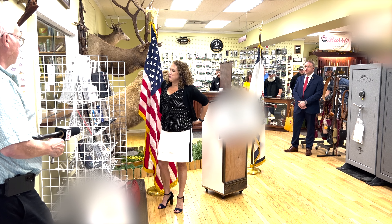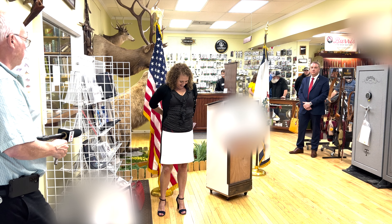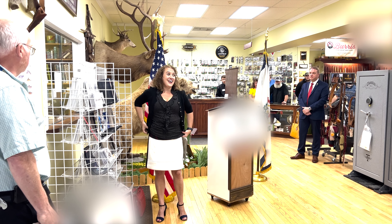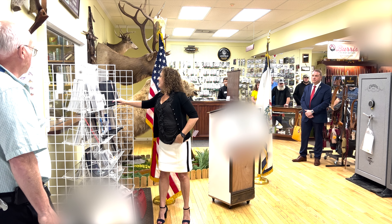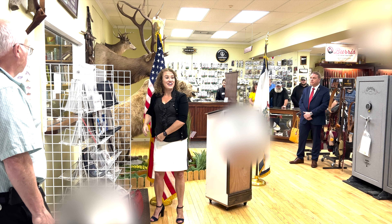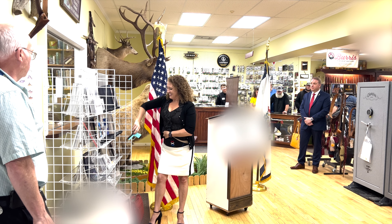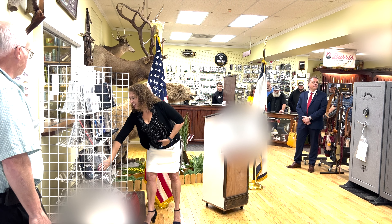I'm going to run out of room on places to put things. Eight. Nine. Ten. Eleven. Twelve. Thirteen.